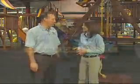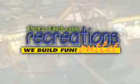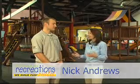Thanks so much for sharing your warehouse with us. Nick Andrews manages Recreations Outlet. One of the best things about this company is that parents can come in and actually customize their play sets.